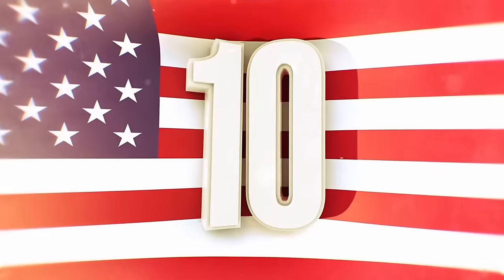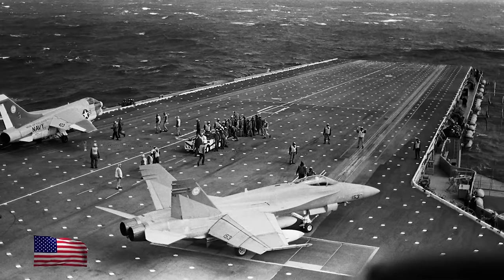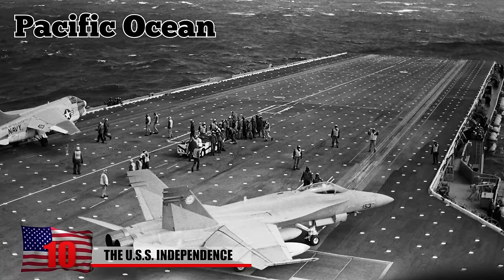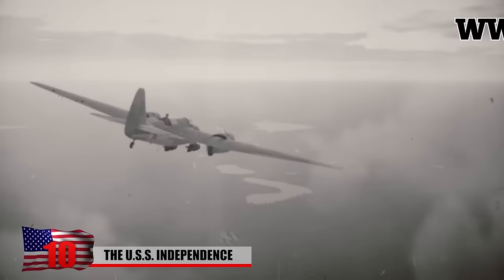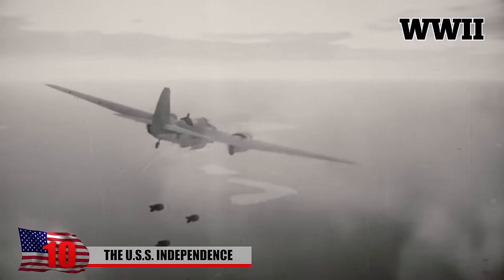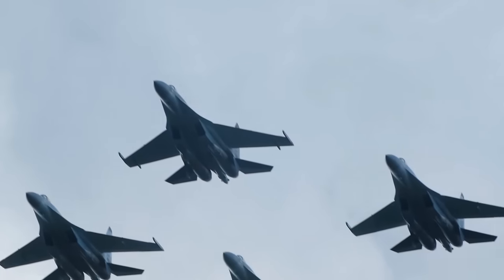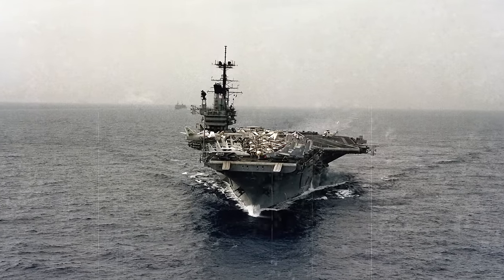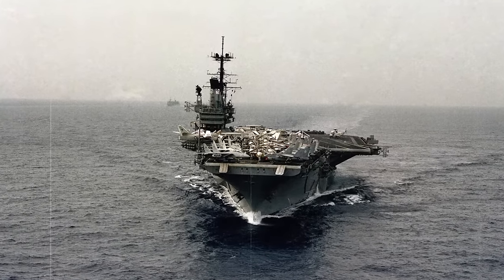Number 10: USS Independence. The USS Independence was an aircraft carrier that served in the Pacific Ocean during the early 1940s. While World War II raged all over the globe, it was a vital base for many fighter planes employed by the US military. The USS Independence survived the war in one piece, but met its final fate a few years later.